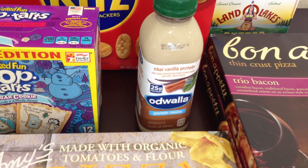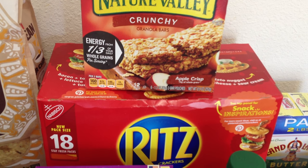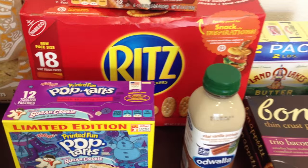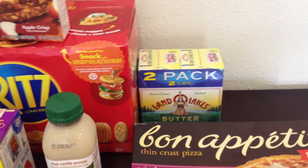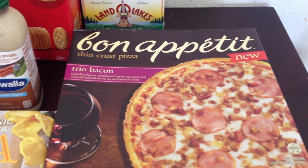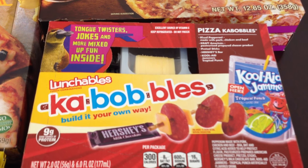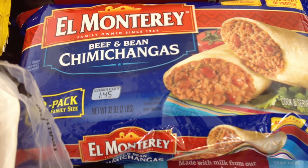We picked up some strawberry smoothies — we already drank two of those. My husband got some Nature Valley Crunchy Apple Crisp Bars for $1.99 a box. We picked up a big box of Ritz crackers for $5 — you get 18 Stay Fresh packs. A two-pack of butter for $2. And then two Bon Appetit pizzas that were two for $3. We also picked up a couple of Lunchables Kebabables for $1.25 each, and some chimichangas for $2.99 — the boys really like those occasionally.